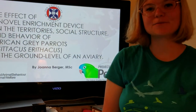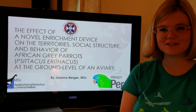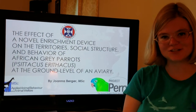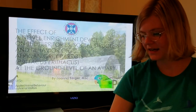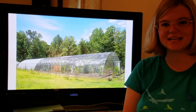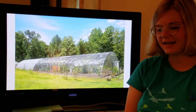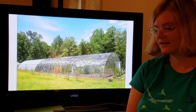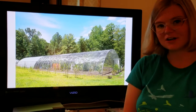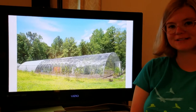I conducted this research as part of my Master of Science in Applied Animal Behavior and Animal Welfare at the University of Edinburgh. It was my dissertation project, and I conducted the research at Project Perry, the Central Virginia Parrot Sanctuary, which is in rural Louisa County, Virginia, in a secluded area with woods surrounding the land. They have a large African gray aviary, which you see pictured, and that was the focus of my study.